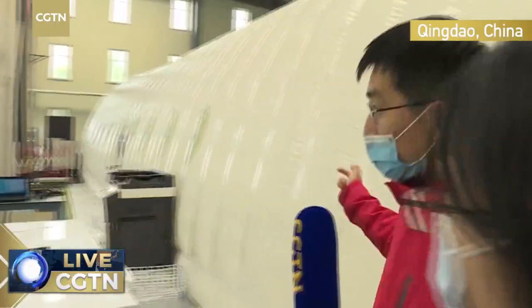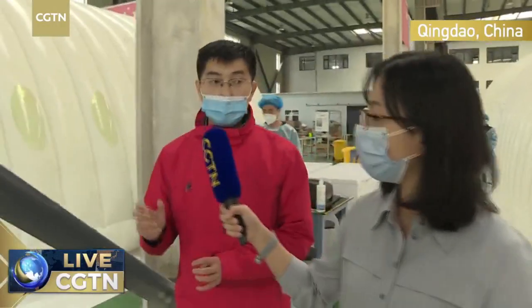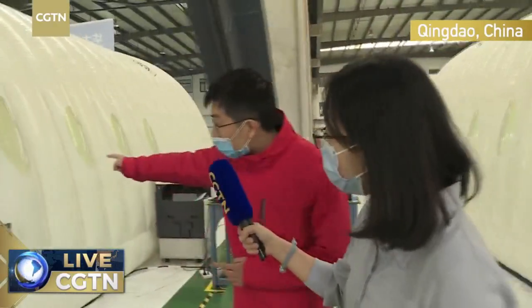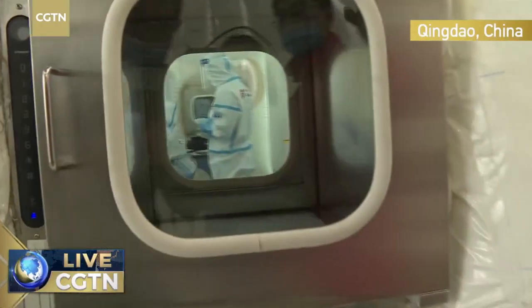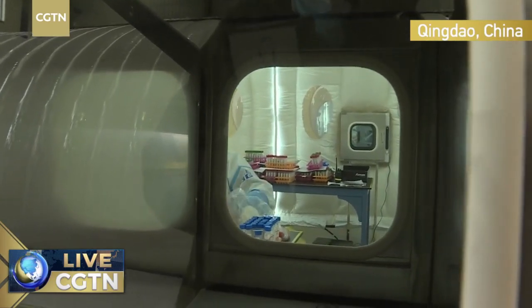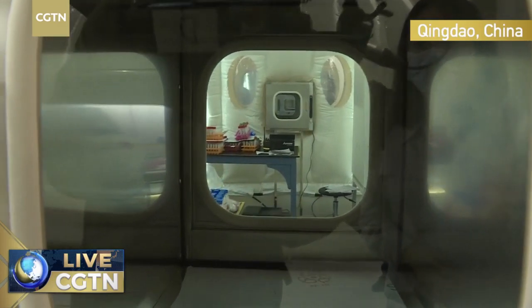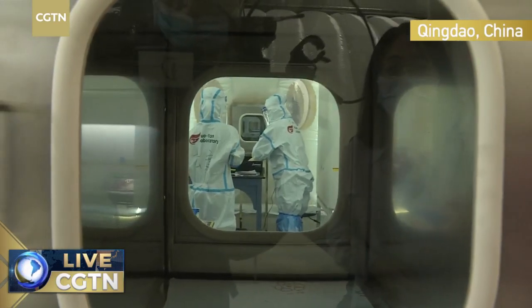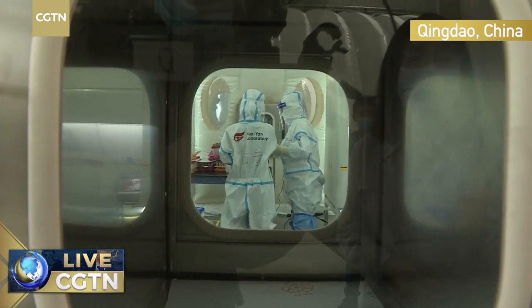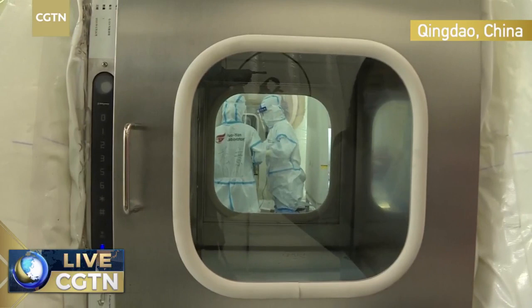The first cabin is for sample preparation. When we collect samples from hospitals and schools, after the samples were collected we put them in a tube. Those tubes will be transferred through this small window into the first cabin. The liquids in those tubes will be transferred out and put into a plate which has 96 little holes. After the liquid transfer, we can isolate nucleic acid from the samples.